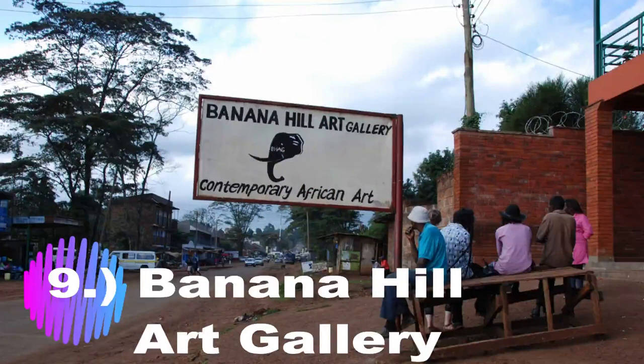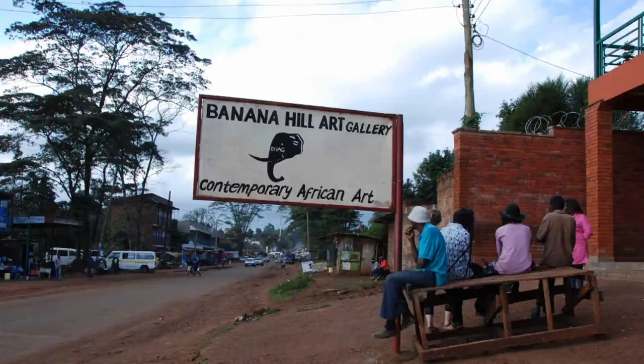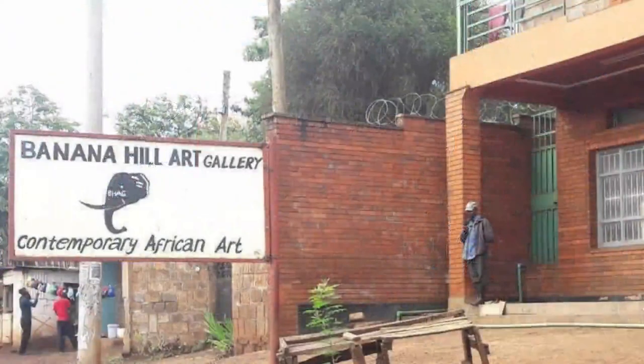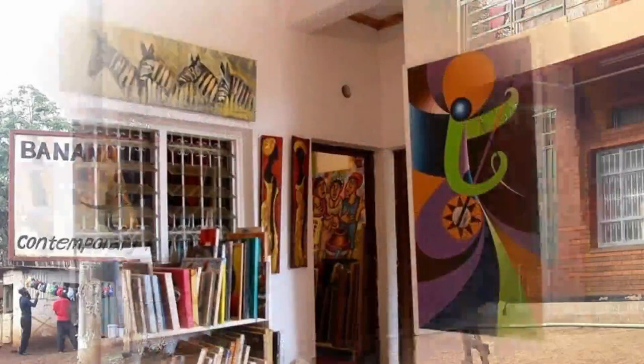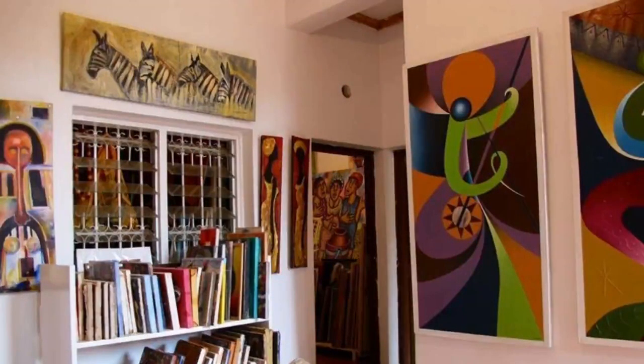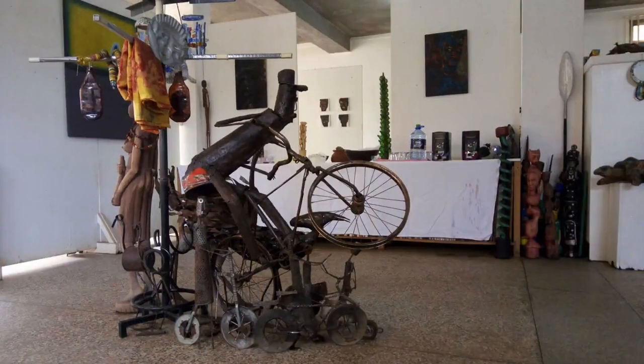Number 9: Banana Hill Art Gallery. The Banana Hill Art Gallery is a lovely gallery located on the outskirts of Nairobi. It has a superb selection with over 60 local artists. The subject matter ranges from daily life in the African community to portraits, abstract art, and mixed media paintings. It features open gallery and solo exhibitions showcasing local artists.